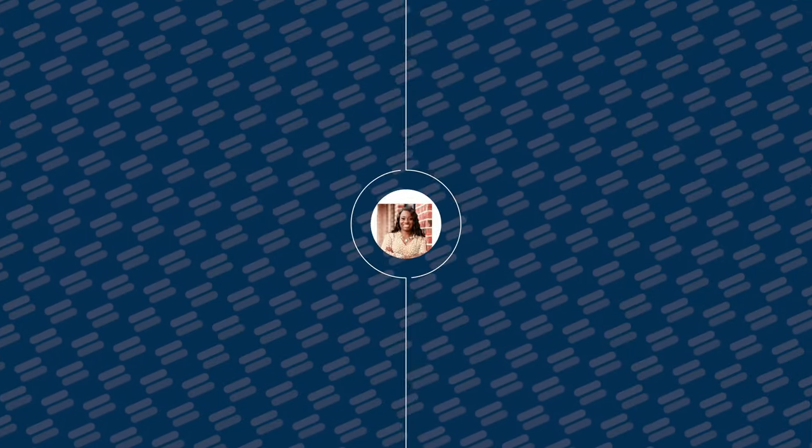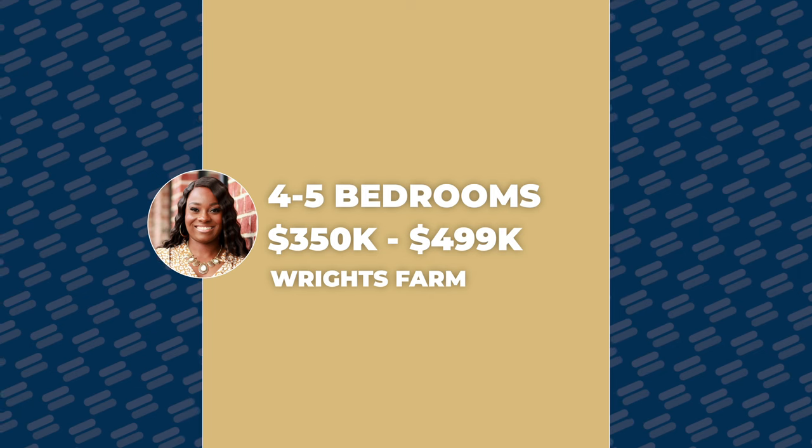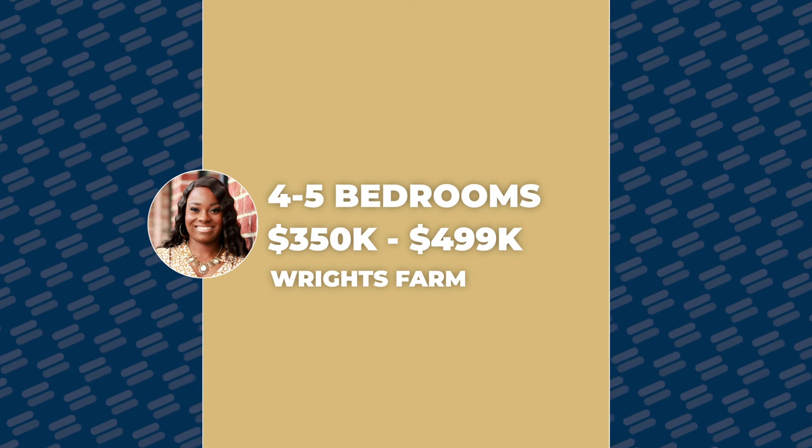For amenities, Wright Farm has a dog park, a playground, and a community pool. Homes go from four to five bedrooms and prices start around the mid $300,000s — around the $350,000 range — going all the way up to the mid to high $400,000s. This is a rural neighborhood, but you are so convenient to the city that you don't miss out on anything.